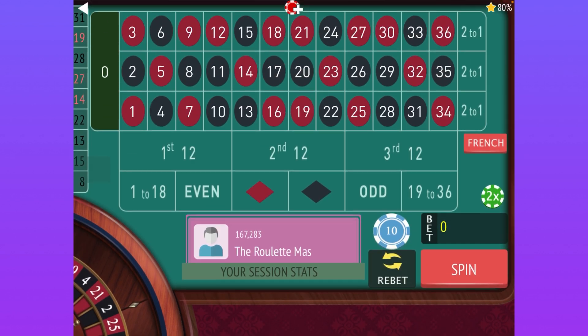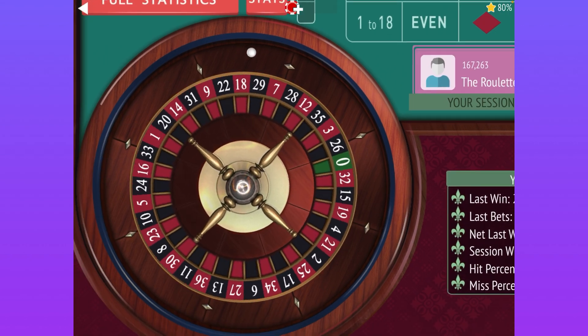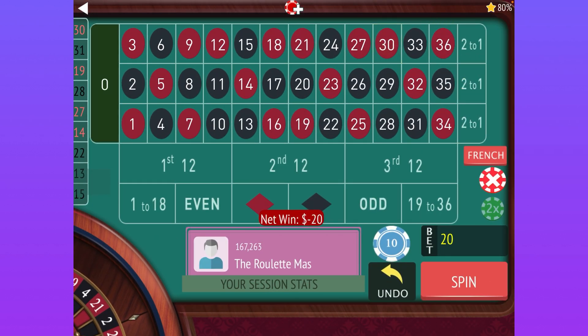Now it's time to go to the columns. We're going to pick the one that hit last — that's the first column — and then the one that's been longest since it's hit, which would be the second. We'll leave the third open. We lost, so remember we're going to triple the bet first — from $10 to $30 on each — and make sure we bet on the one that just hit and the one that's been longest, leaving the first one out this time.